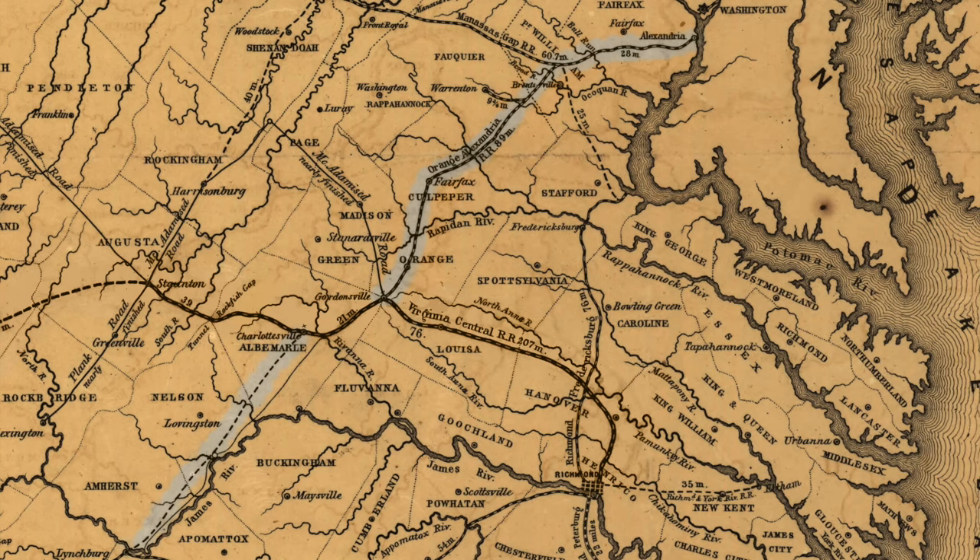So let's go get tickets. As we get our tickets, here's some history about the VRE Manassas Line.